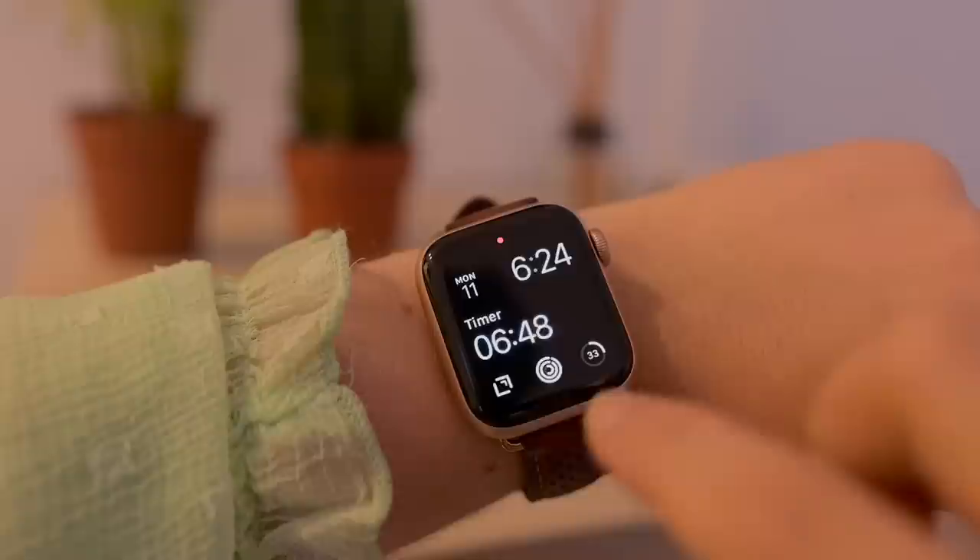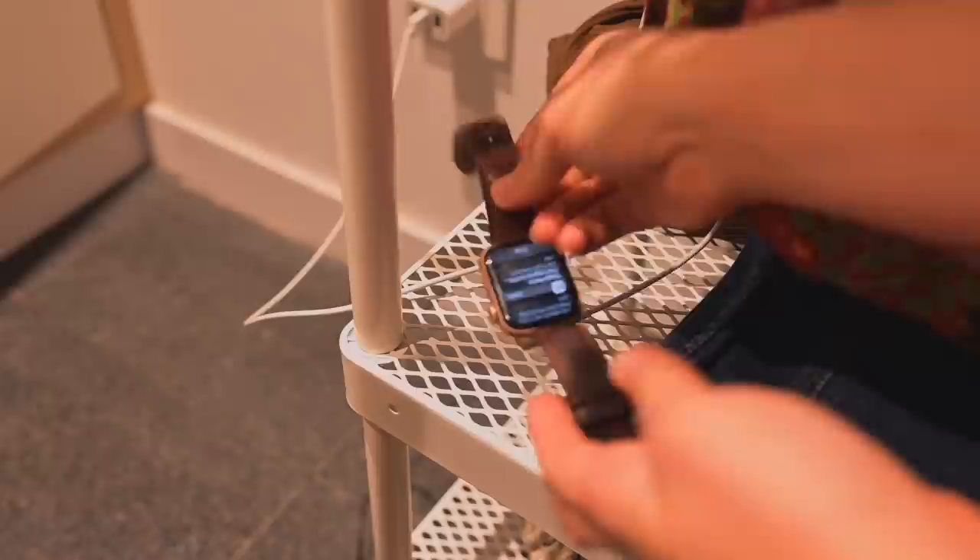I also like to see my activity rings on this screen so I don't have to swipe — here's a mini version of the activity rings. And then finally, Juice Watch is an app that tells you the battery level of your phone and your watch so you don't forget to charge either. The number in the middle tells me how much my watch is charged, and the outer ring tells me how much my phone is charged.